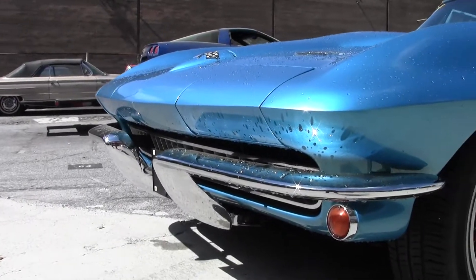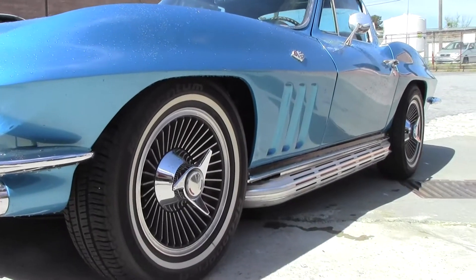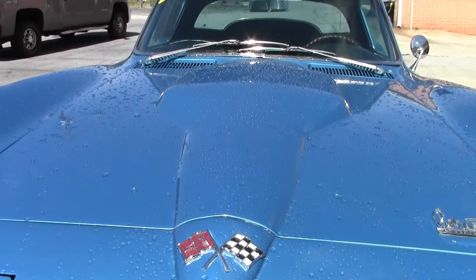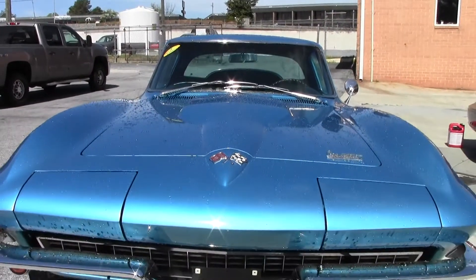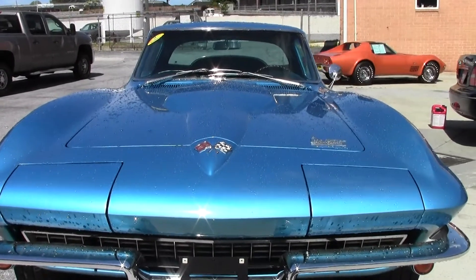It does have a 1966 big block hood, but it is not a big block car. It is a 327 cubic inch, 300 horsepower car. The car was originally born as Trophy Blue, which was a very light blue, and has been changed to Marina Blue to give it a slightly darker color.